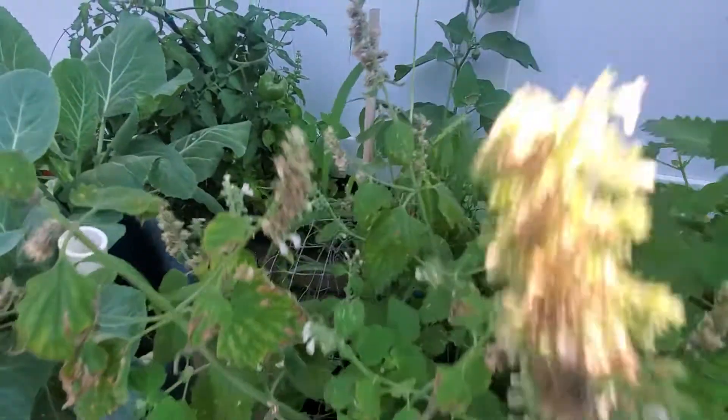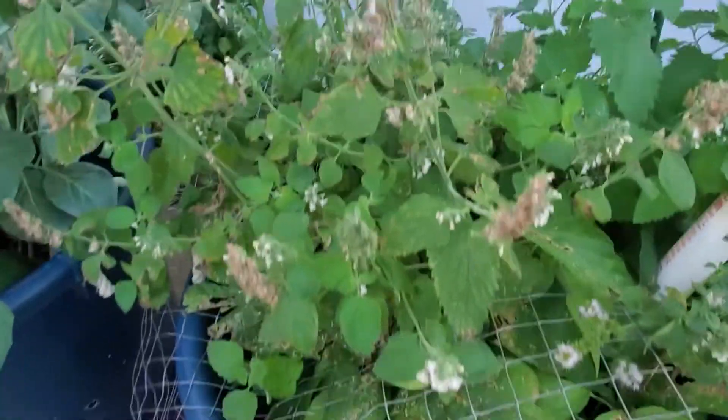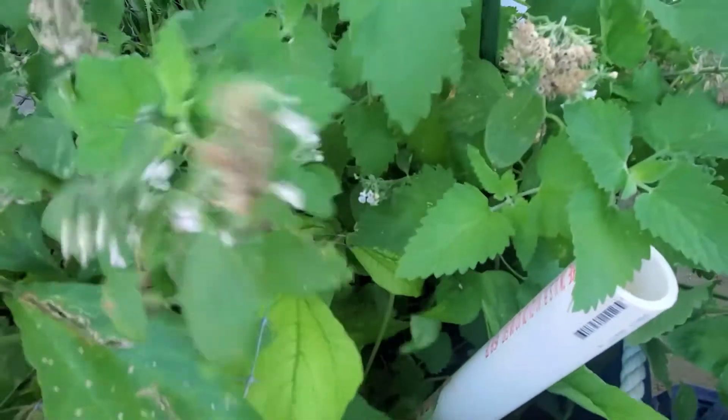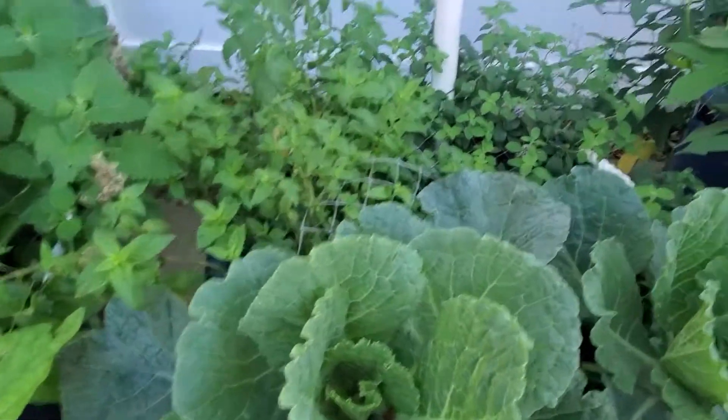Here are my collard greens growing in this 20-inch container, which did wonderfully this year. I just added my fertilizer, watered it, and made sure it thrives in the sun. Right here I have a combination of carrots and some string beans growing underneath.